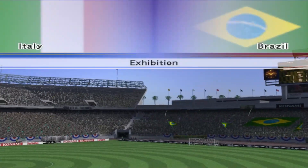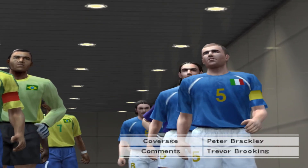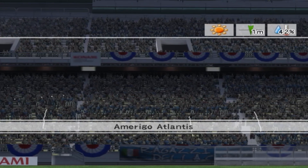A very good afternoon to all of you. My name is Peter Brackley. It's an exhibition match, Italy versus Brazil. A great pleasure to welcome Trevor Brooking, who will provide expert analysis on the game.